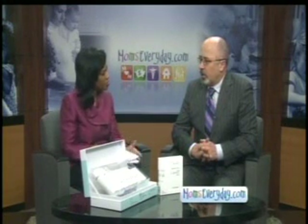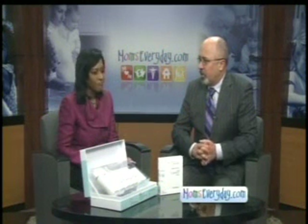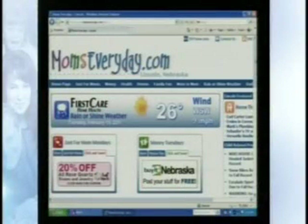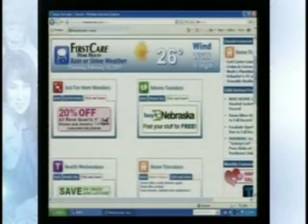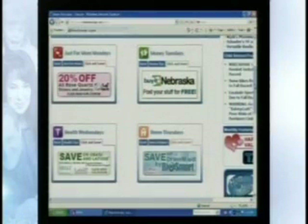Do you also need a prescription for this? It's a prescription — yeah, you have to come to the office to be examined, and you need to be followed. Always good information for us, Dr. Mitchell Henry. Thanks so much. Thank you. And to get discounts on other products, if you want to find out more about Latisse and Obagi, log on to momseveryday.com and find the Healthy Wednesdays button, then click on the Dr. Mitchell Henry page.